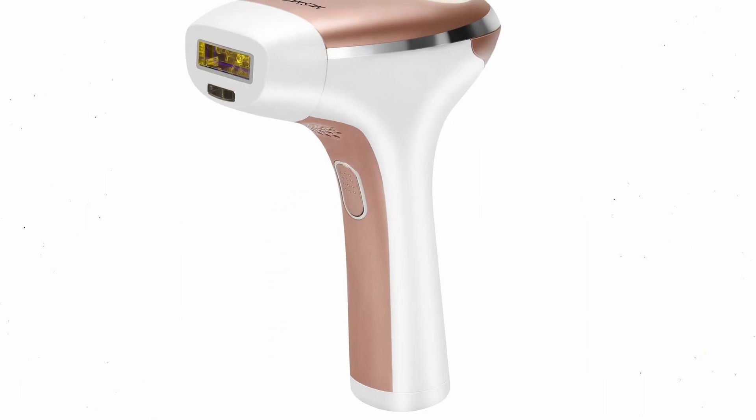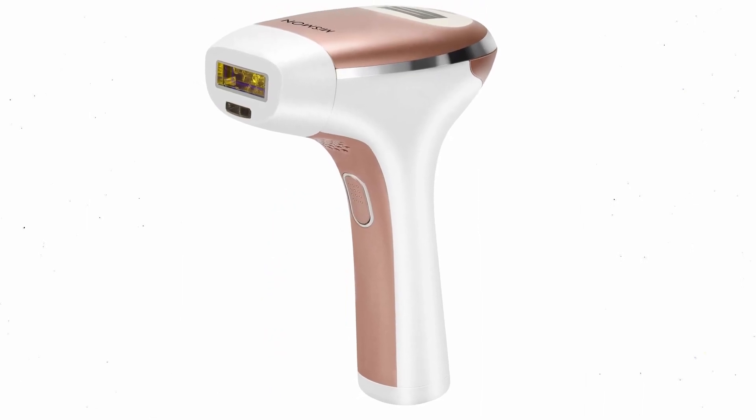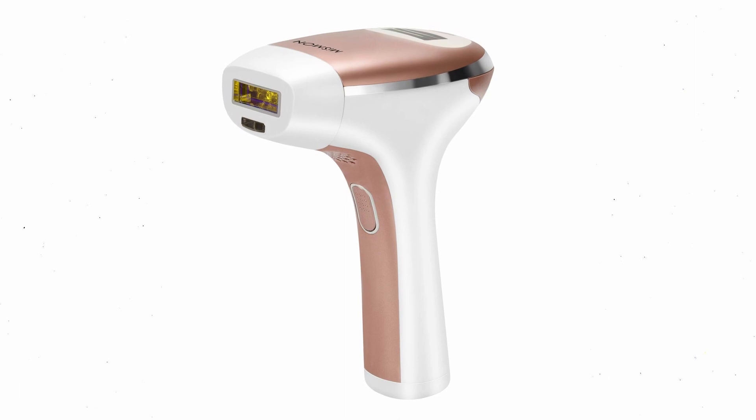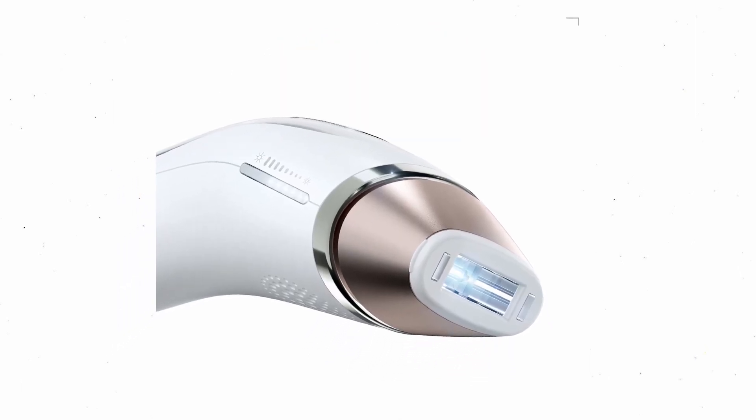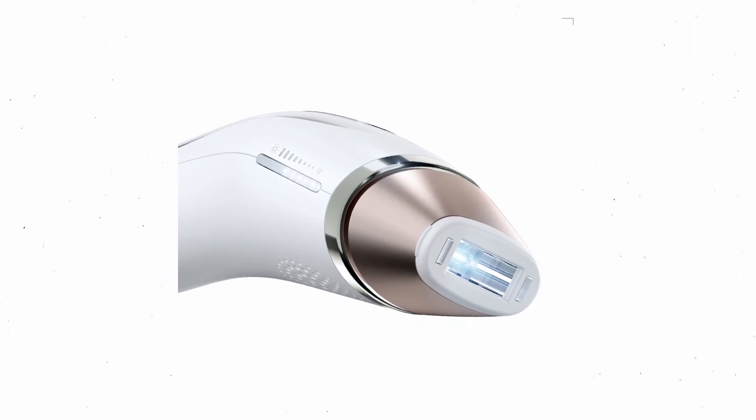So guys, this was the video about the best laser hair removal devices. All the links are given in the description, do check them out. If you enjoyed the video, be sure to hit the like button and subscribe to our channel for more videos. Thank you.